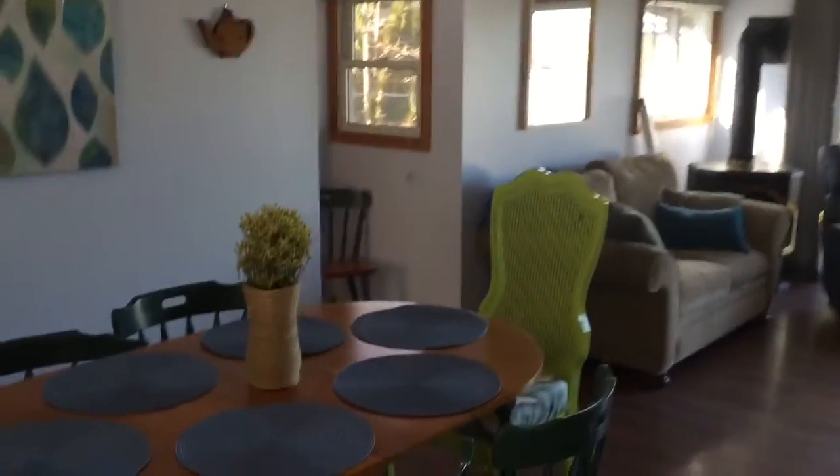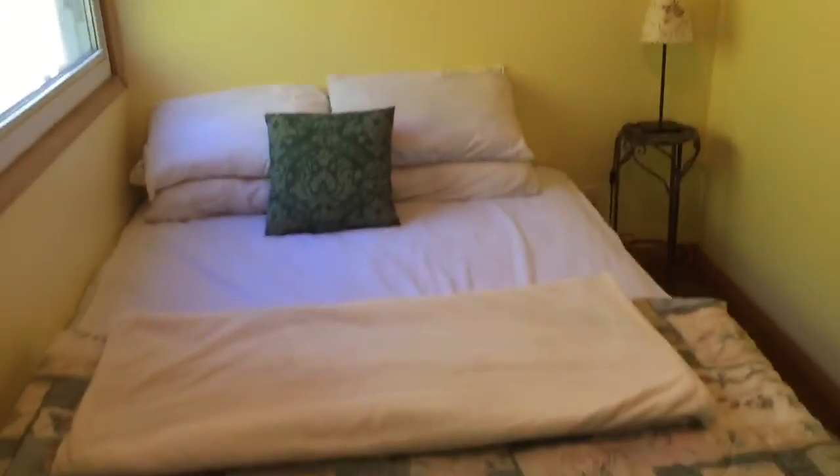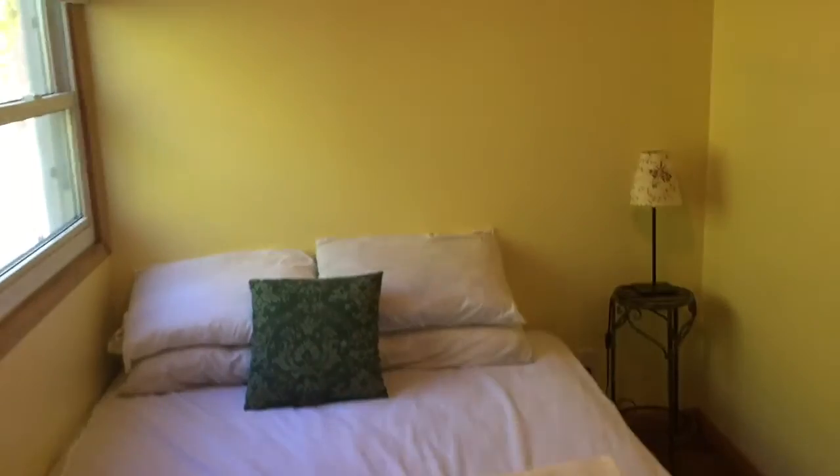Here we have a nice little dining set — easily fits six people — with colorful chairs and some art. To the right is the spare bedroom with a queen-size bed and a little closet to hang anything or use the shelves you might need.